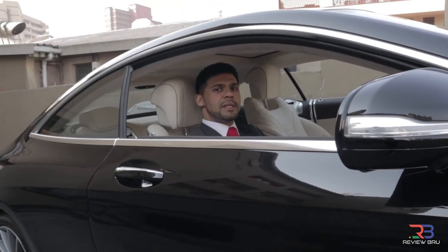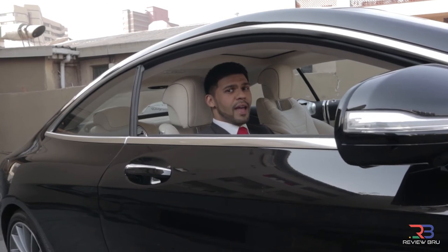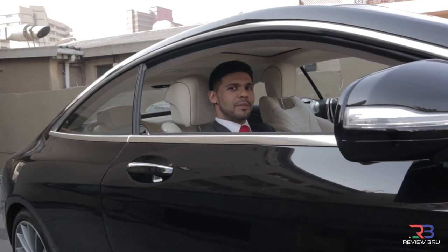The S-500 Coupe is a big, beautiful statement to status and success. For the captain of industry who doesn't really care about the journey but wants to know that they will arrive safely and reliably, both in style and comfort, the Mercedes-Benz S-500 Coupe is still the best in the business.